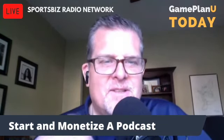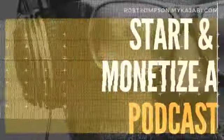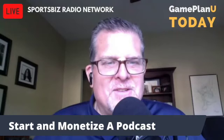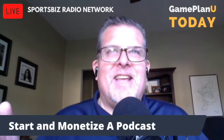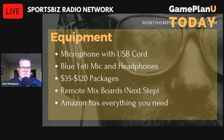Hey, this is Rob Thompson. This is Start and Monetize A Podcast, Part 4. All right. So we went over your theme, we went over your name, we went over whether it's a solo or a co-host. And now we're going to talk about the equipment.